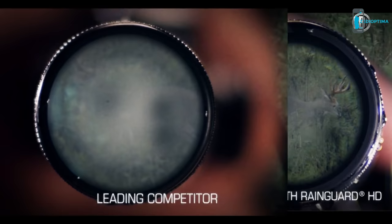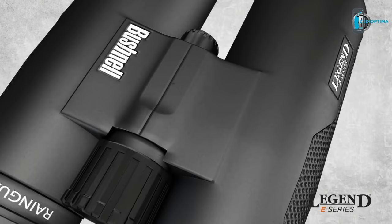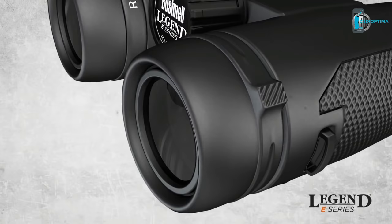Delivering the finest entry-level performance is the Legend E series with vastly enhanced brightness and clarity. They feature a durable, lightweight magnesium chassis, premium objective covers, and an easy-to-adjust click diopter.